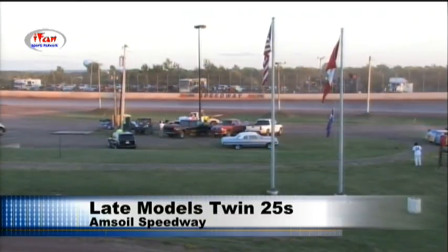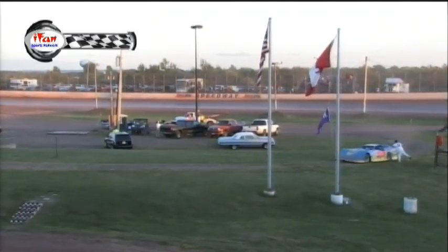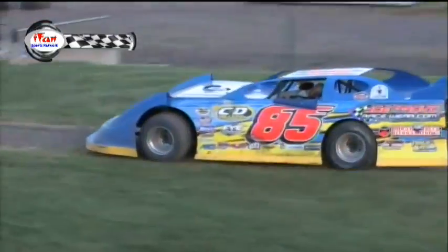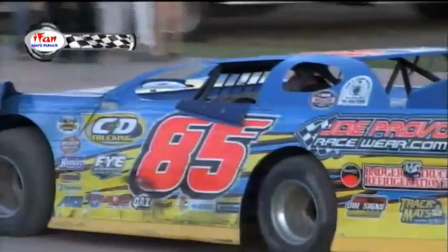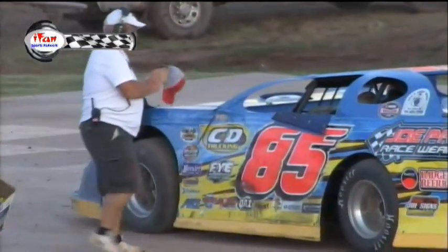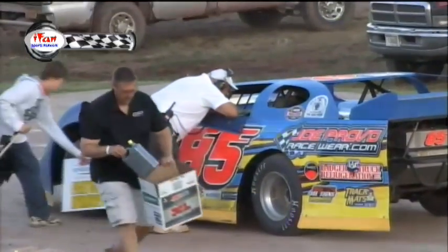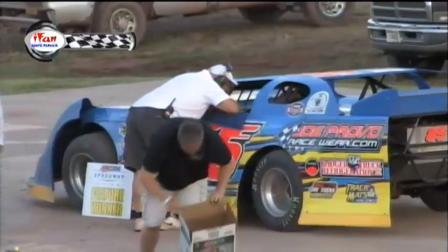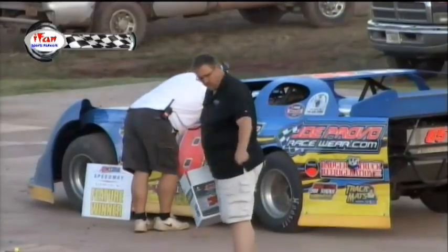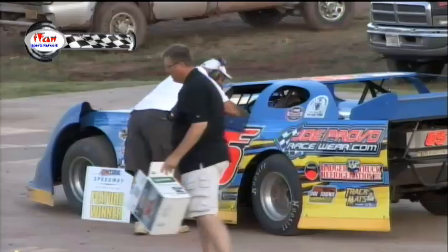Jeff Provenzino, earlier this year in a Challenge Series event, had an issue with a transponder location on his car and lost a heat race. This time he had it in the right spot, and it didn't help him. John Kanta is your winner — the second time he has won a Twin Ports Twin 25s late model feature, the previous one coming in 2012. He is $1,500 richer, pending scaling and teching.